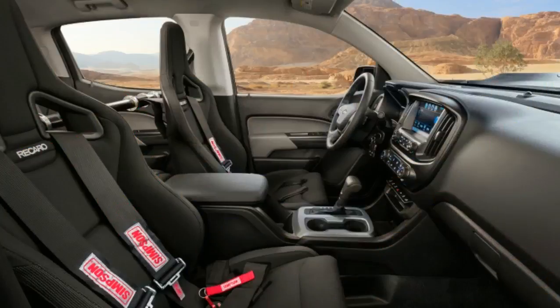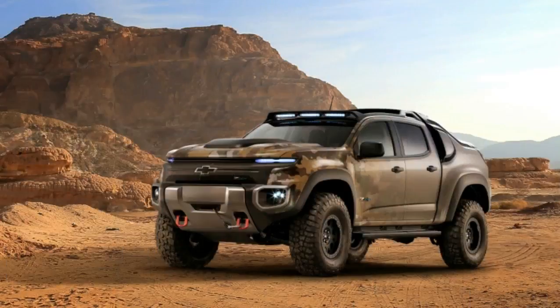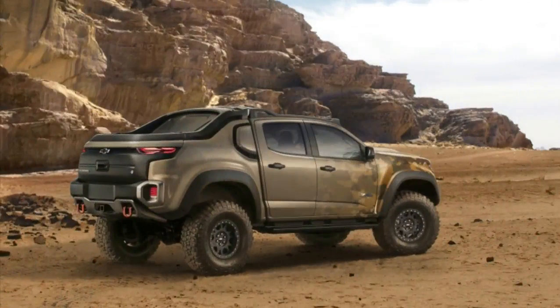The Army gets all the cool toys. Case in point, the new Chevrolet Colorado ZH2 — a badass concept with radically new sheet metal and a cutting-edge hydrogen fuel cell. Developed by General Motors and the U.S. Army Tank Automotive Research Development and Engineering Center, the ZH2 will study the feasibility of advanced powertrain tech in combat vehicles.